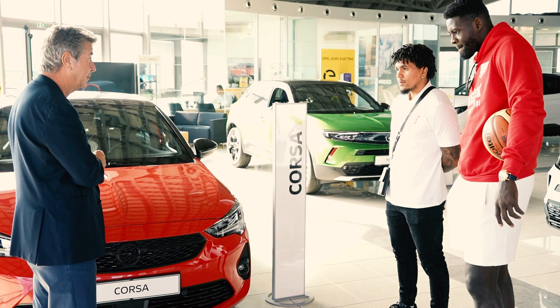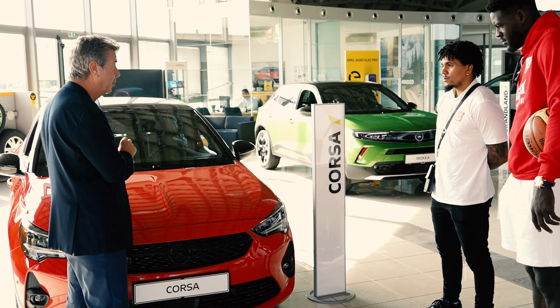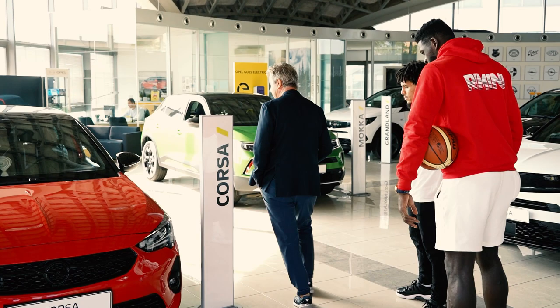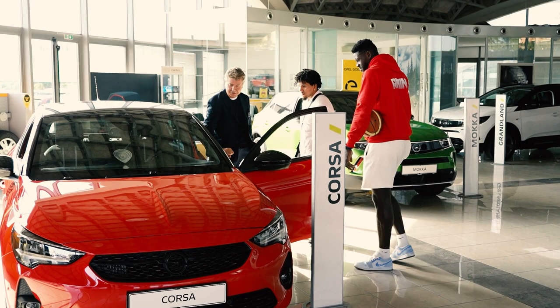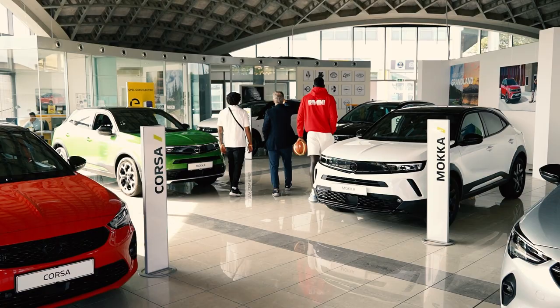This is the new Opel Corsa anniversary. The first Opel Corsa was born in 1982, and so is the version of the anniversary of this model. A special brilliant red color, black wheels, and inside you have a particular color designed for the interior — the same color of Rimini, red and white, painted in 1982.